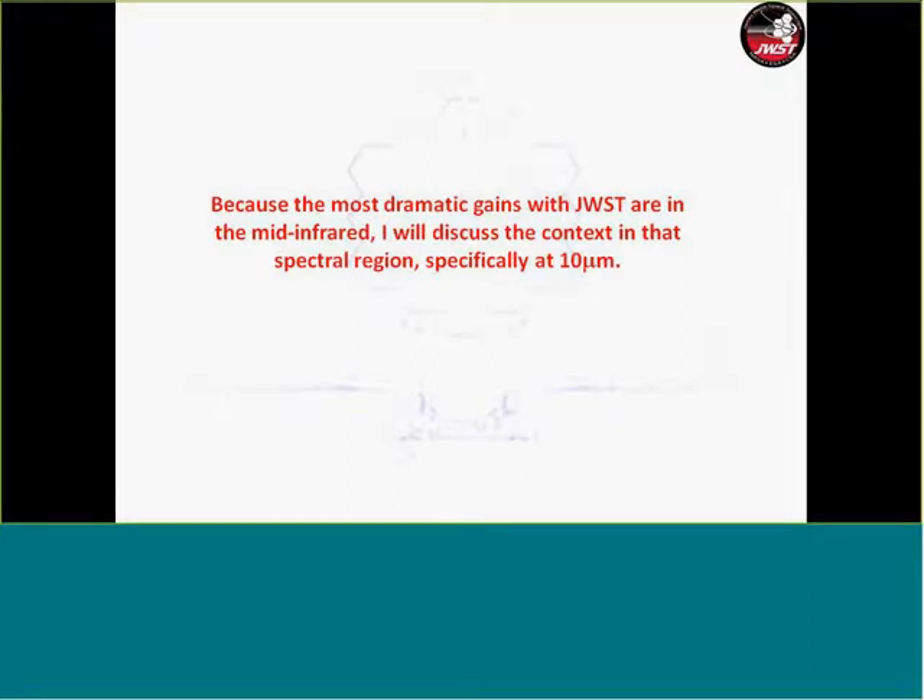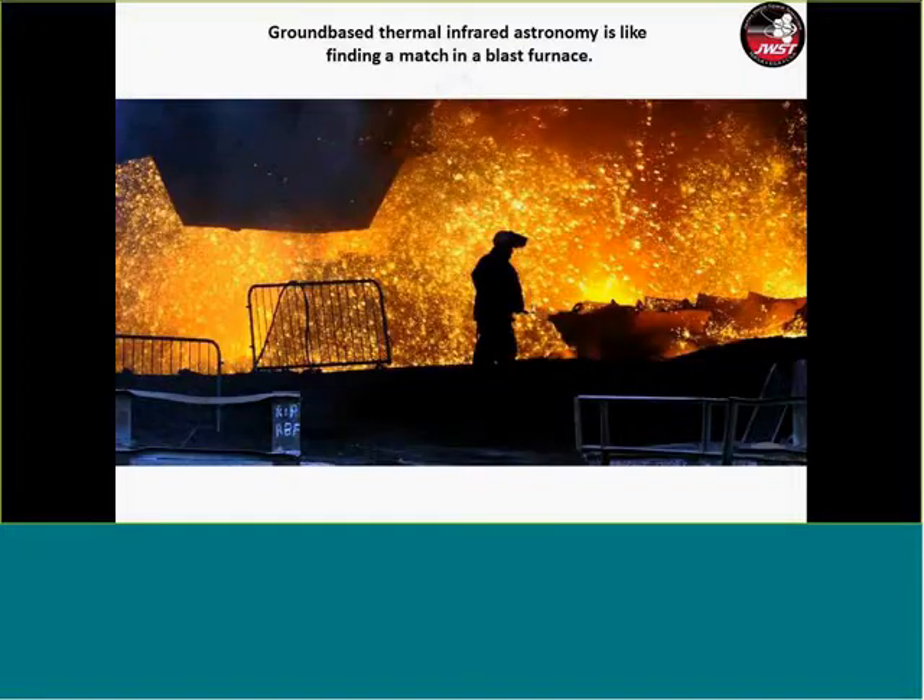I want to talk about performance at 10 microns—that's the deep thermal infrared—and that's where JWST will have the most dramatic gains over what we were able to do until now. Doing 10-micron photometry from the ground is like trying to detect a match in a blast furnace. That's because of not only the huge thermal background, but the high level of variation in thermal background from the atmosphere.